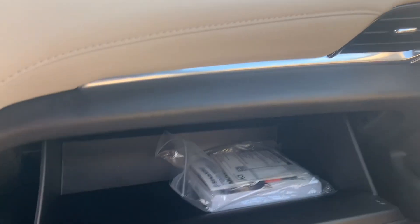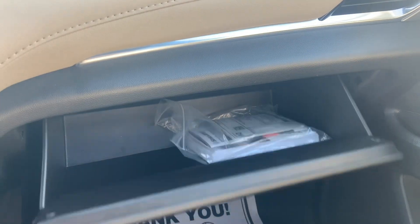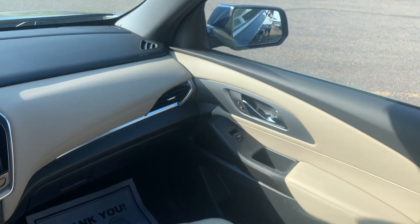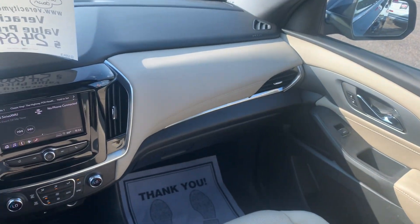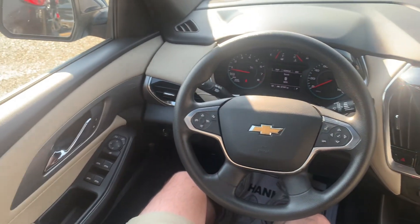Over on the passenger side, you've got a nice big glove box with tons of storage space — the original owner's manual is still in there as well. That's just a general overview of how everything is looking in the 2022 Chevy Traverse. If you have any questions or anything you want to see in more detail, just let me know. You can reach me at the store at 701-258-2277 — just ask for Kyler. Thank you.